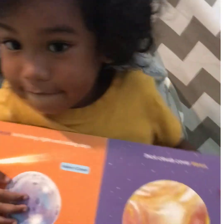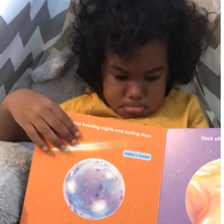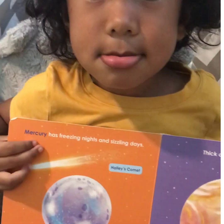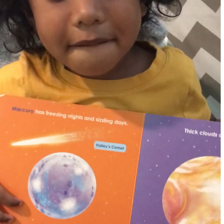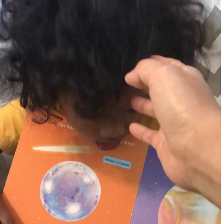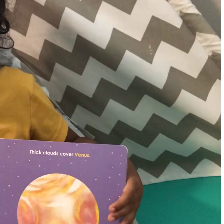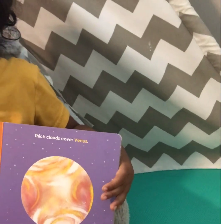Okay, let me read that one. What does it say? Mercury. Sit properly. Mercury has freezing nights and sizzling days. Thick clouds cover Venus. Okay, next.